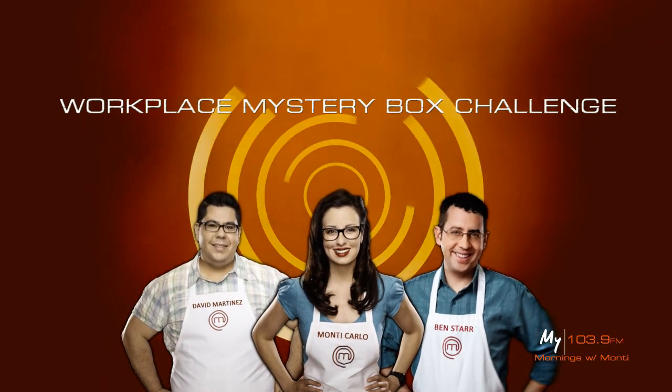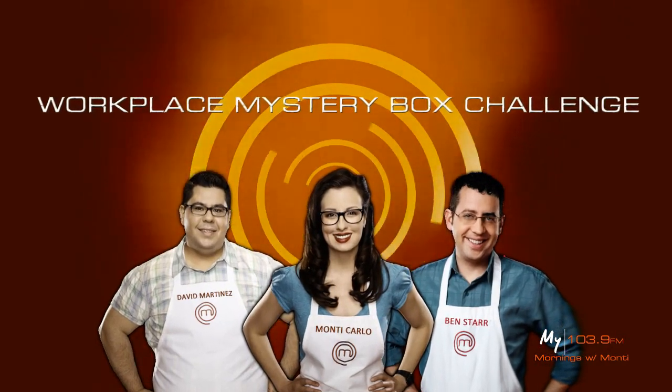Okay, this is it — our very first mystery box challenge at the radio station. You can do this in your office. Basically, we're using all the ingredients you find in an office kitchen, which is anything in the vending machine, and creating a beautiful dish in the microwave. What's in our mystery box?